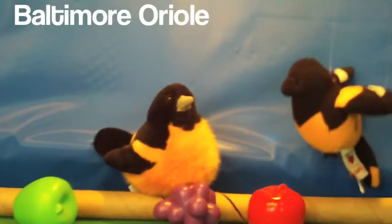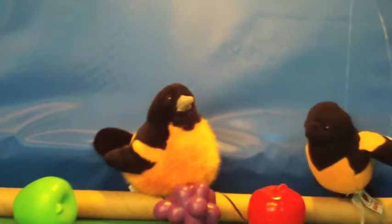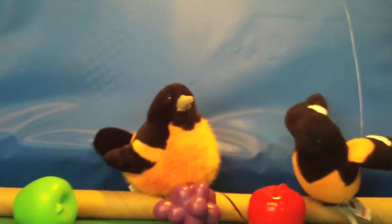The next bird is the oriole. It is small. It is orange and black. It is cute. It likes to eat fruit.